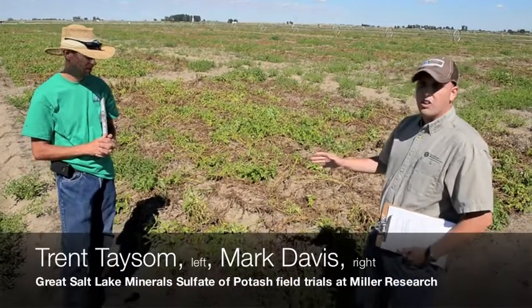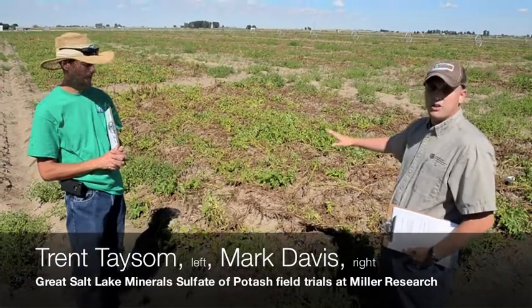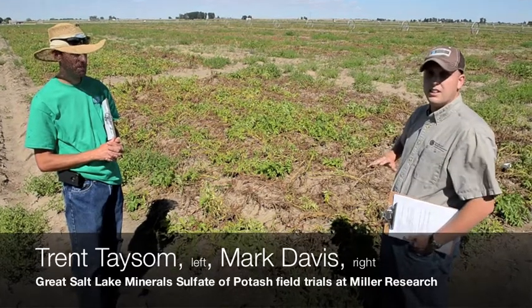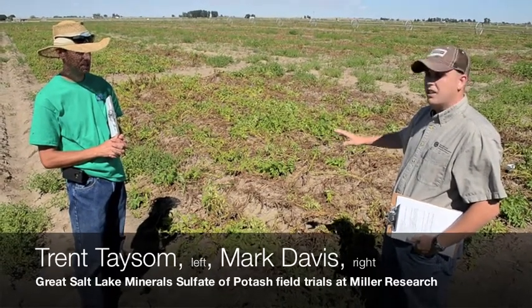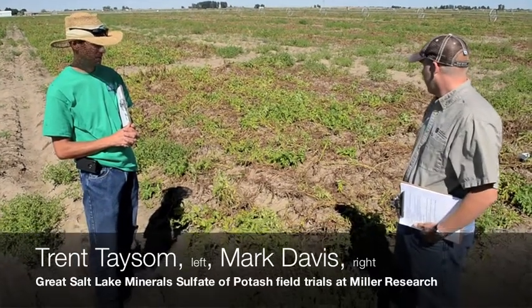Here we are looking at one of our untreated treatments — no potassium has been applied to this plot. All the rest of the fertility has been kept where it should be as far as nitrogen, phosphorus, and micros. As you can see, it's going down pretty hard right now.